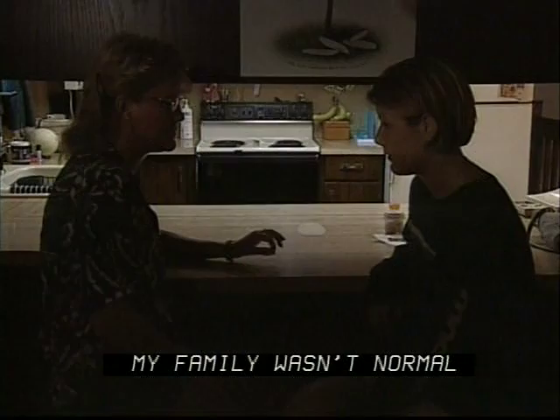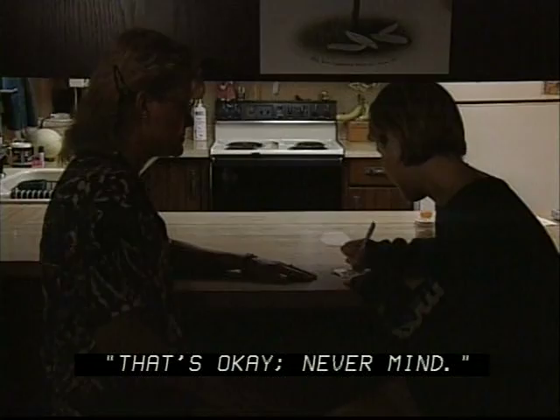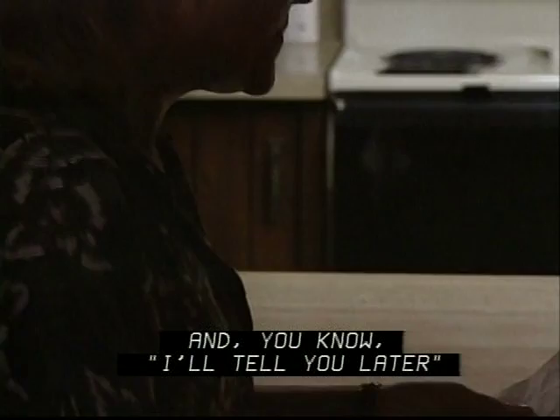They would get upset if they had to repeat something, or they would just say, 'That's okay, never mind.' I would say 'never mind, I'll tell you later' because it would get too hard for me. And that would hurt me, desperately. That would hurt me.